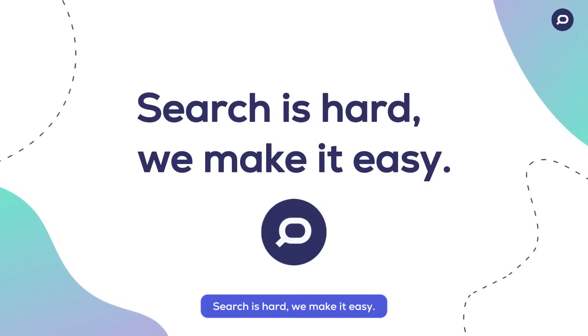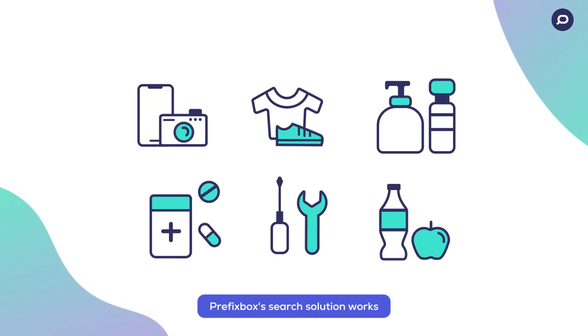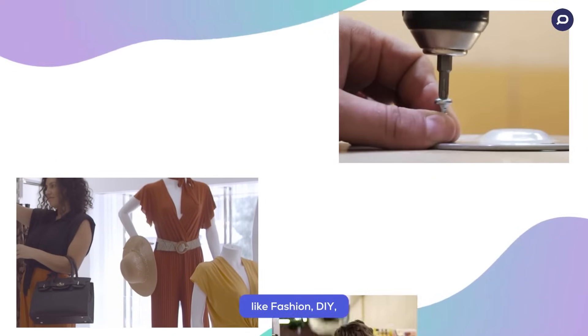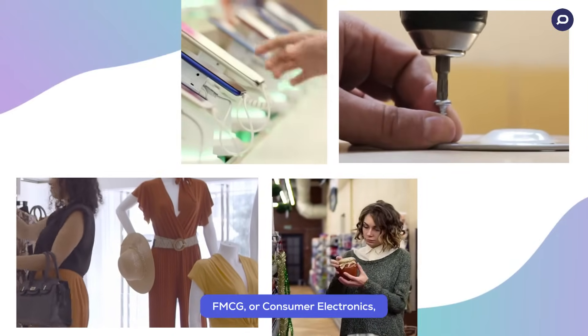Search is hard — we make it easy. Prefixbox's search solution works for merchants in all verticals like fashion, DIY, FMCG, or consumer electronics, just to name a few.